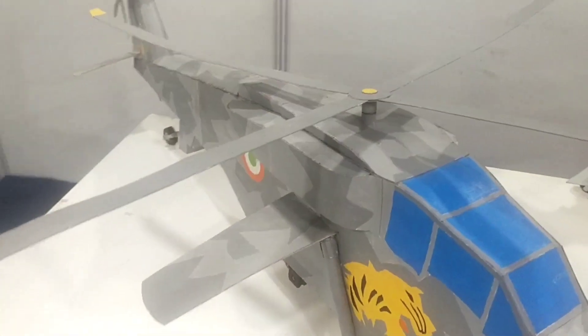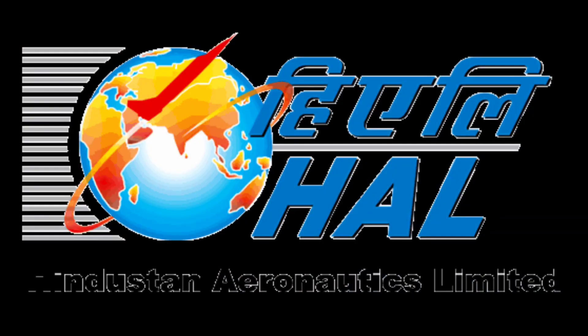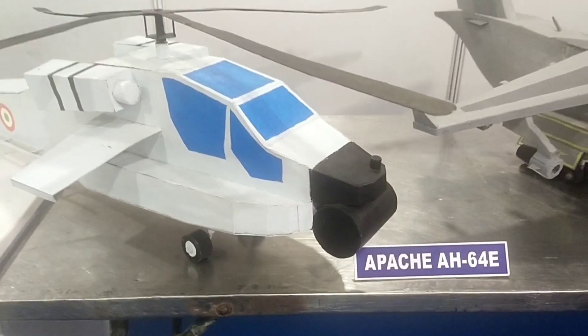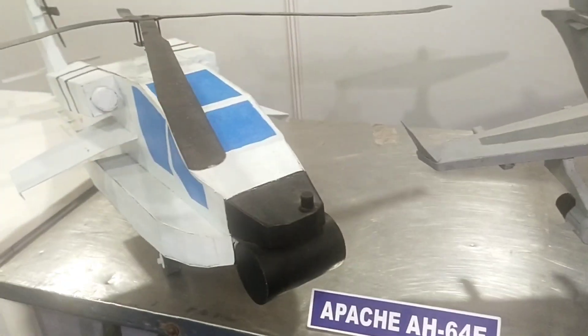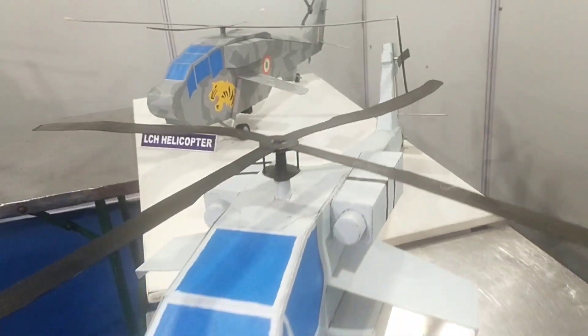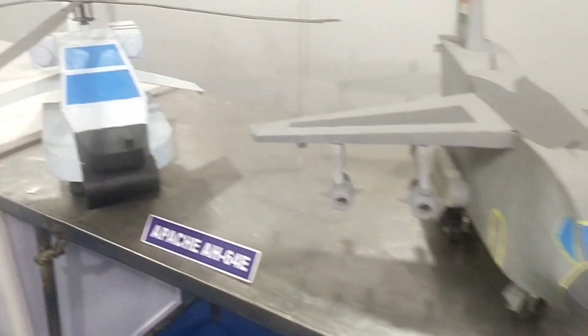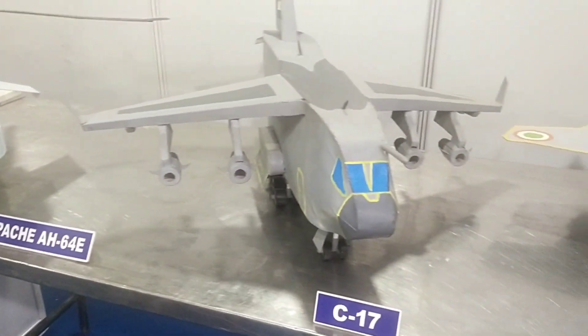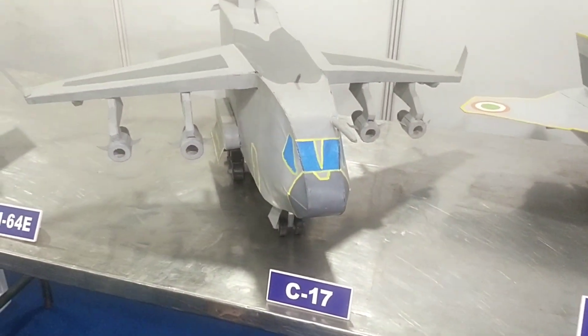The LCH helicopter is an Indian multi-role attack helicopter designed and manufactured by Hindustan Aeronautics Limited. Its flight ceiling is the highest among all attack helicopters. The Boeing AH-64 Apache is an American twin-turboshaft attack helicopter with a tailwheel-type landing gear arrangement and a tandem cockpit for a crew of two.